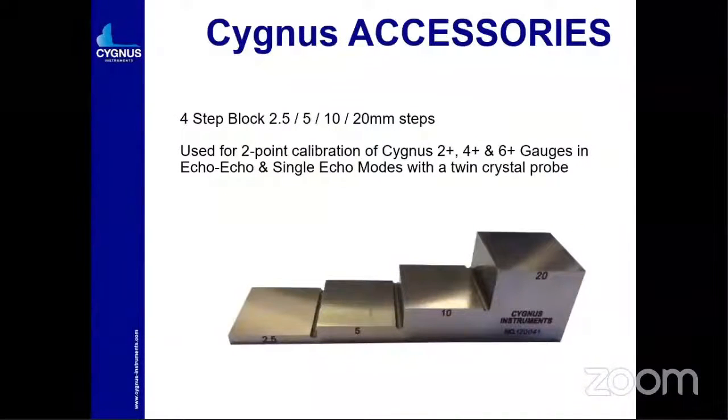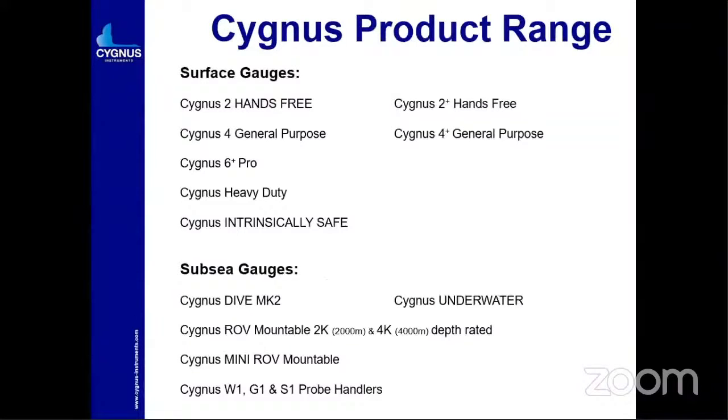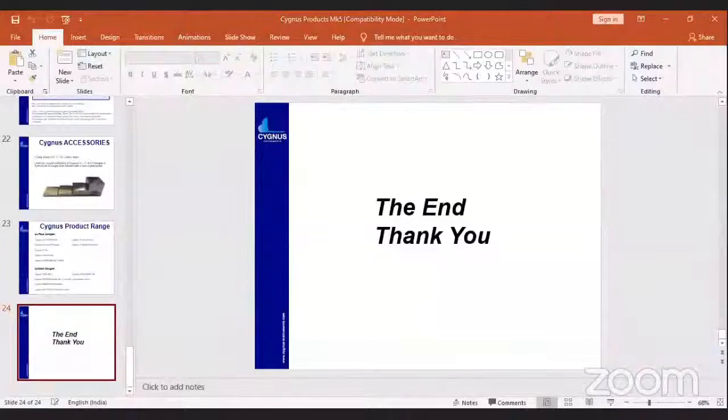These are some accessories we are manufacturing. Cygnus is manufacturing gauges including: Cygnus 2 hands-free, Cygnus 2+ hands-free, Cygnus 4 general purpose, and Cygnus 4+ general purpose. All plus models allow both single crystal and twin crystal probes, while basic models use only single crystal probes. Intrinsically safe and sub-sea models are also available. Thank you — now I am going to show you another model, another product for our product launch.